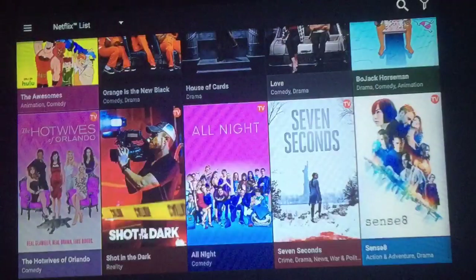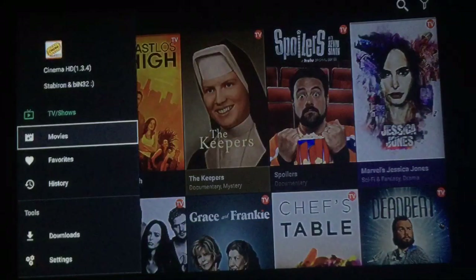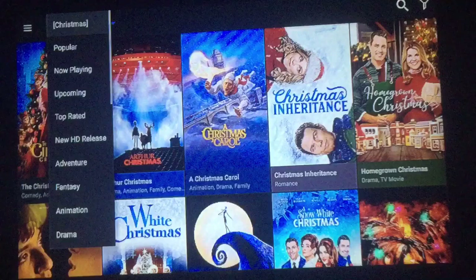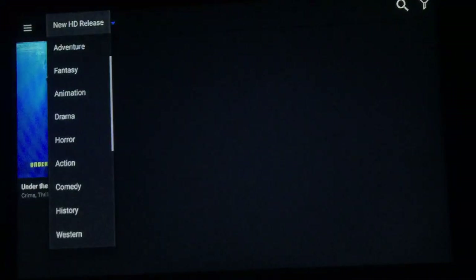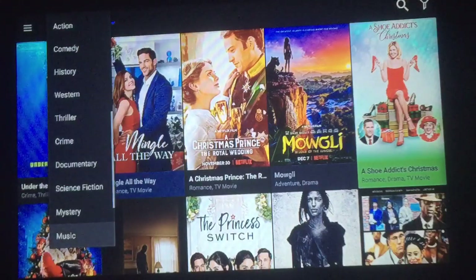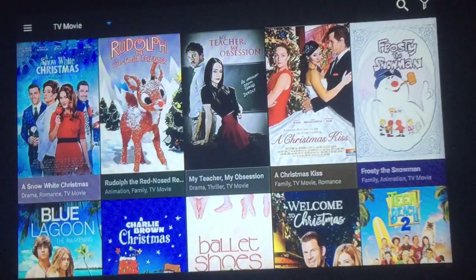All right, got some Netflix choices. Let's go back up to the left — then you have your movies. Right now they have a new Christmas list right here. You can also go to popular, now playing, upcoming. I'll just go down to new HD releases. There they go — drama, horror, action, comedy, westerns — just scroll down to see what choices they have. Let's pop TV movie real quick.